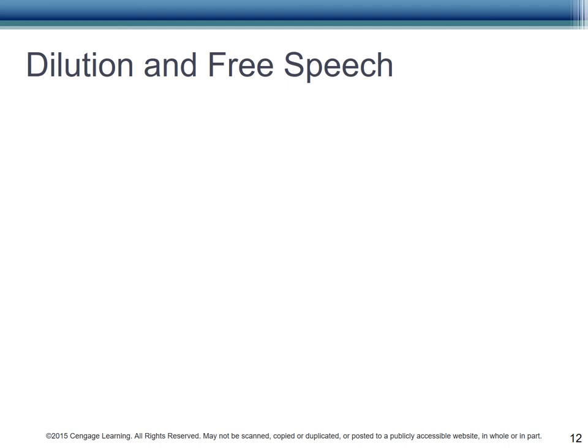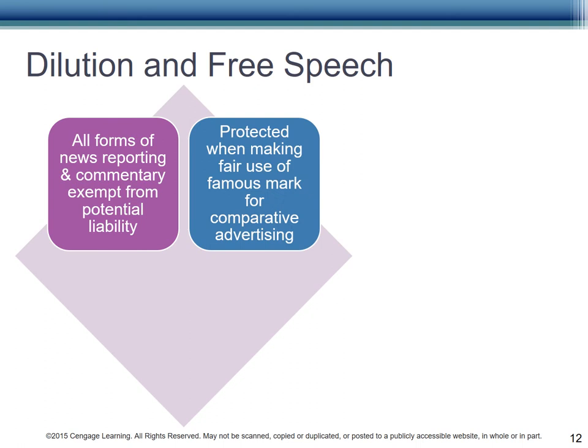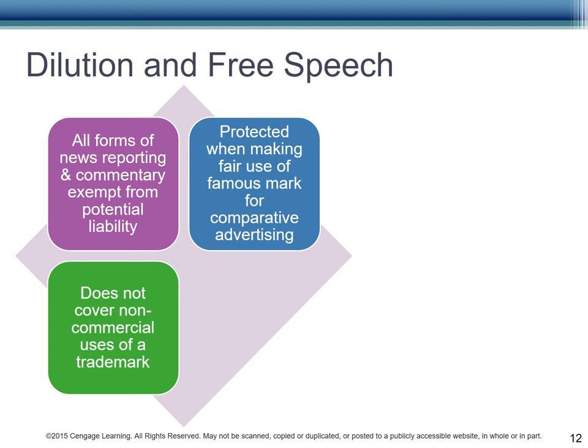Like everything else, the U.S. government tries to balance the right of free speech while protecting the strong mark of the product without diluting it. First and foremost, all forms of news reporting and commentary are exempt from liability. They may use the mark and may criticize it, talk positively about it, etc., as long as what they print or say is true. Second, a company is protected when it makes a fair use of a famous mark for comparative purposes. Have you ever seen the Equate brand at Walmart that says 'compare active ingredients to Tylenol PM'? They have the right to tell you what ingredients you're getting and to truly compare similar products. If you are using a mark and don't make money from it, dilution doesn't apply. For instance, putting company trademark icons in slides for educational discussion and not to make money is a fair use.